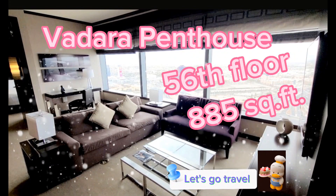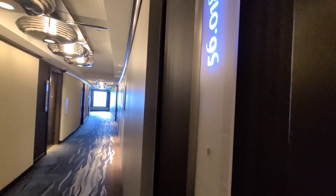Hello everyone, this is our night at Medora. We got upgraded from the 26th floor to the 56th floor.